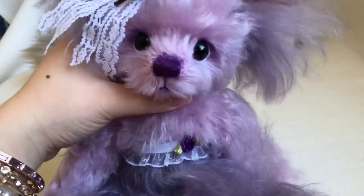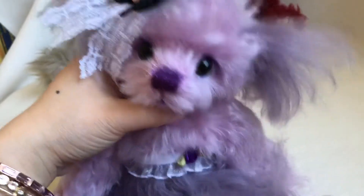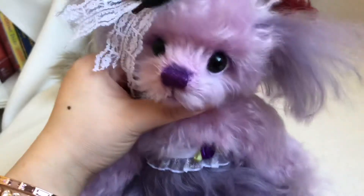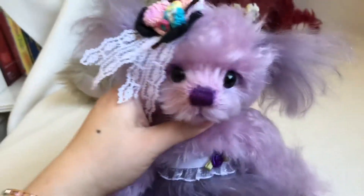I will list her on my Bearable shop. If you're interested in this bear, please contact me or visit my shop.